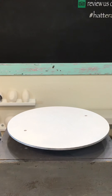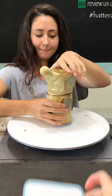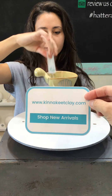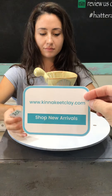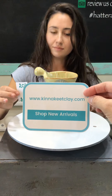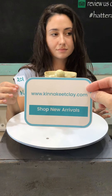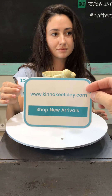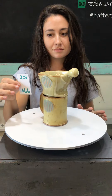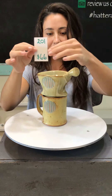Now we are moving on to Josh Manning. This is a good time to remind everyone you can shop these pots at kinnakeetclay.com — I'll put that web address in the description of the video on YouTube. When you get to kinnakeetclay.com, click the 'Shop New Arrivals' button; you may have to scroll down the page just a tiny bit to find it.